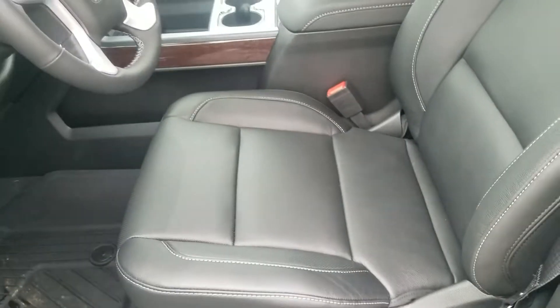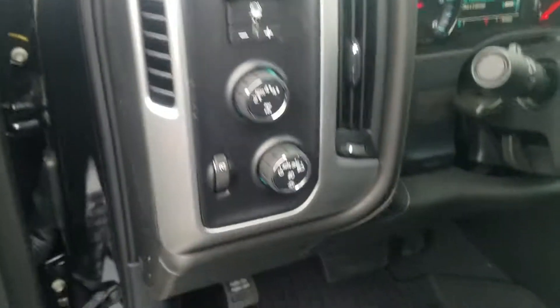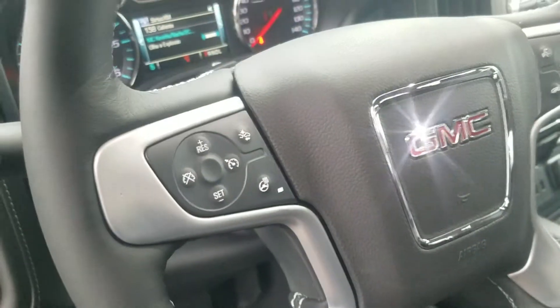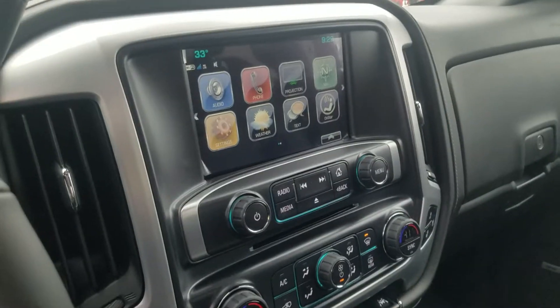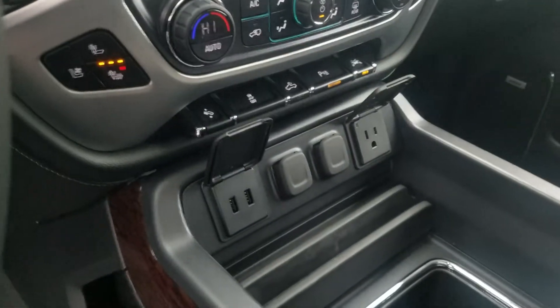Got your power windows and power locks as well as a memory seat. Got the leather seats, integrated trailer brake control, all your steering wheel controls. Got a heated steering wheel with forward collision. GPS with your Android Auto as well as your Apple CarPlay. USBs and a regular wall outlet, the wireless charging pad.